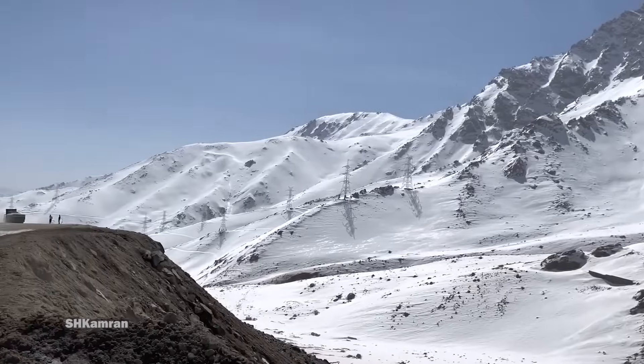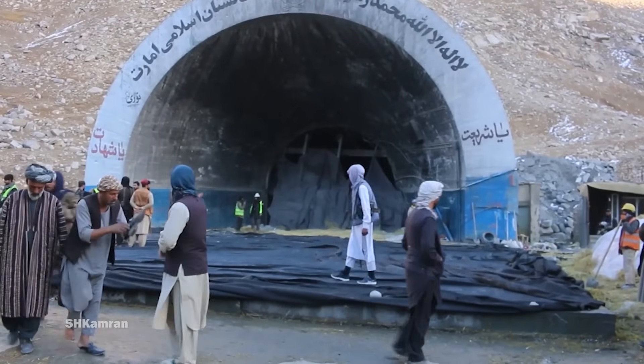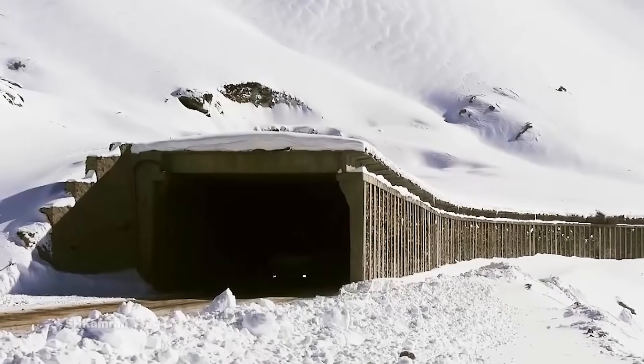Four new tunnels were supposed to be built on the Salong Highway many years ago. These tunnels in four neighborhoods, including Puelkaki to Doshi and Olang to Doshab, will make it easier for people to travel through this highway by cutting through the heart of the Hindu Kush Mountains.